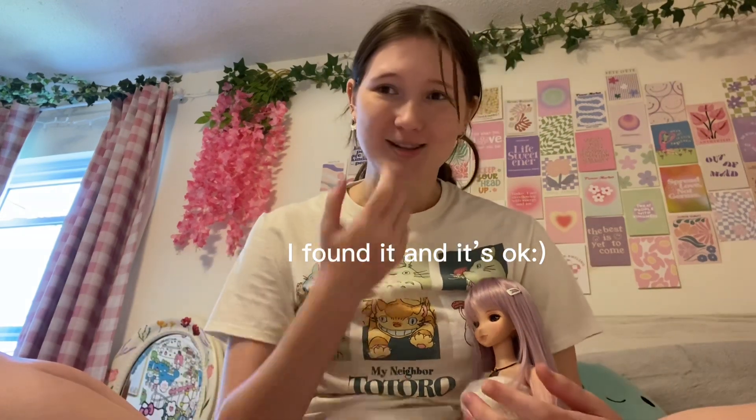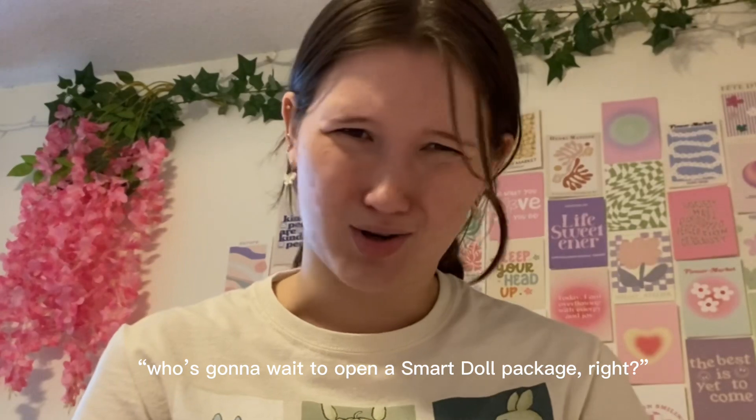Hello everybody, welcome or welcome back to my channel. I'm very sorry for the angle and the camera quality — I lost my camera but I think it's in my dad's car and it's been in there for about a month. I'll give you an update on that, but I am filming this on my phone because who's gonna wait to open a Smart Doll package, right?